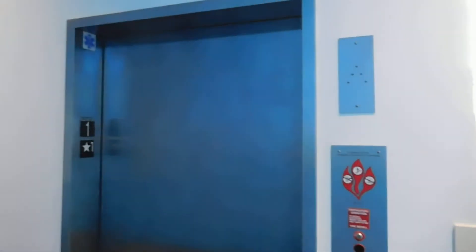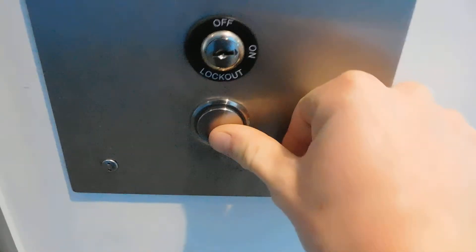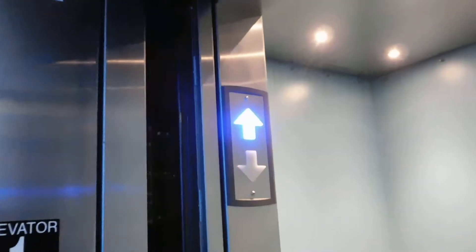This is the elevator at the exercise science building here at San Diego Mesa College. We have a ThyssenKrupp Sigma 4 here. I like that button light inside. There's your ThyssenKrupp chime.